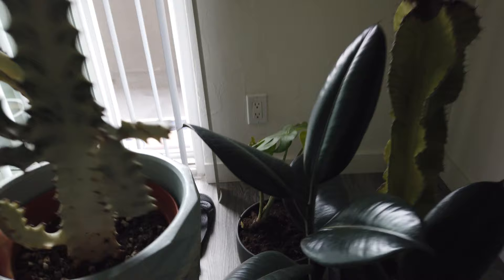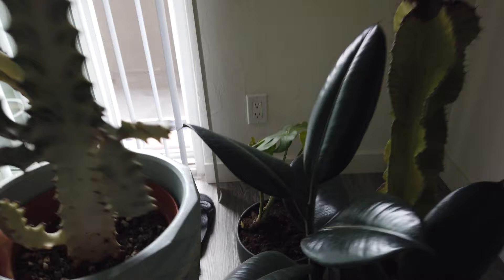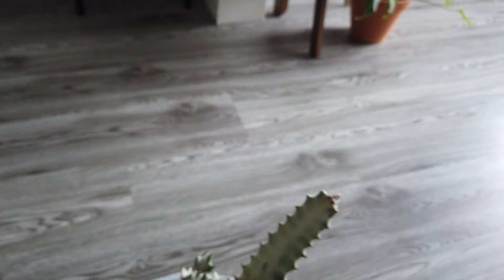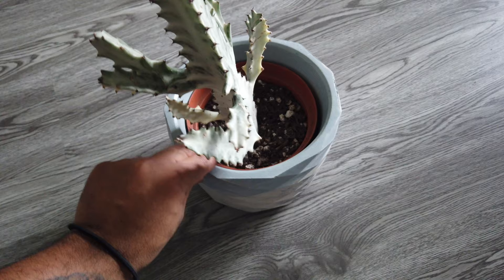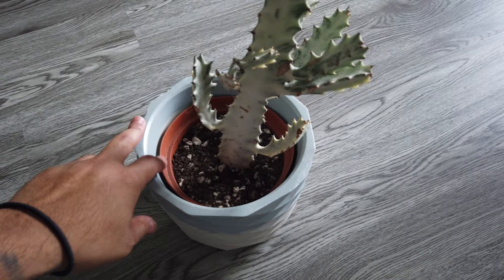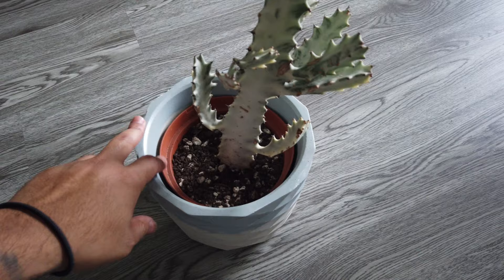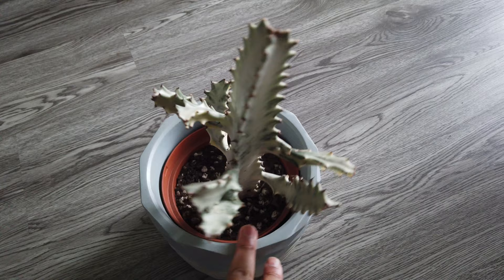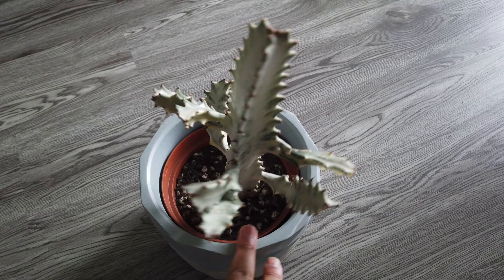We also got this dragon bone euphorbia — there are many different names for this guy. We got this dude from Rainbow, and I posted a picture on Instagram with this pot combo and you guys enjoyed it. It's really heavy. I haven't repotted it yet — I'll probably repot it out of the nursery pot eventually. The pot is from Concrete Geometric. Super fire cactus; if you're into cactus this is one you should have. They are kind of expensive — anywhere from $45 to $60 depending on the size. Shout out to Rainbow.